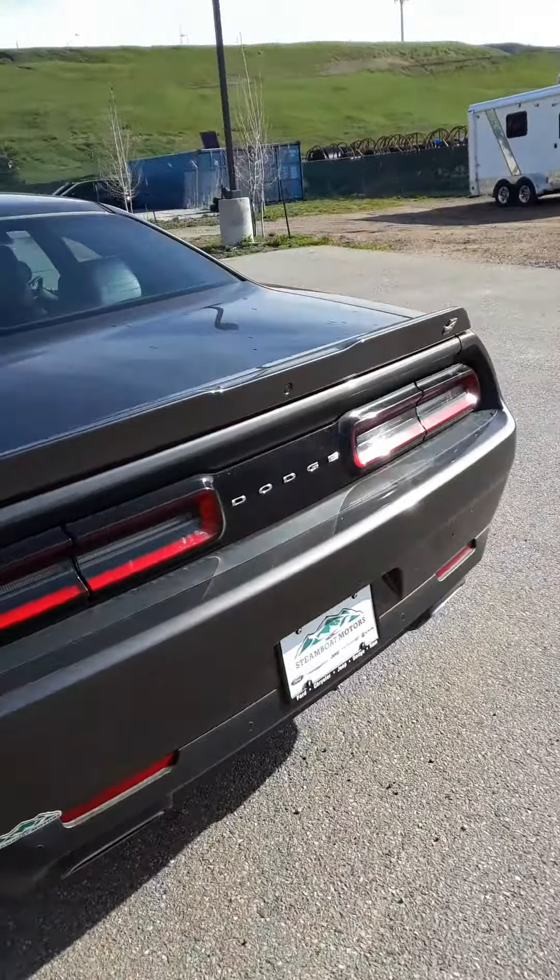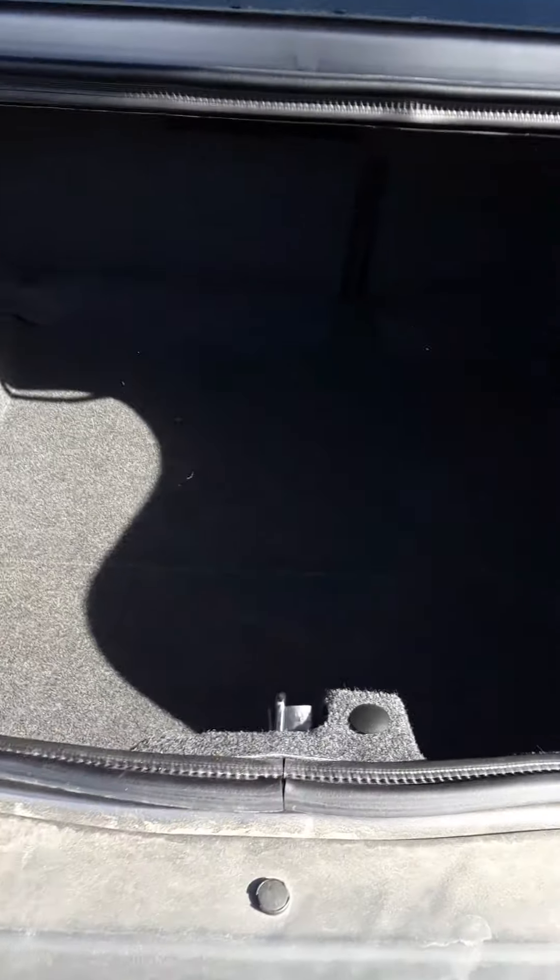Remote trunk release, remote start — the list goes on. Lots and lots of room inside this trunk. 60-40 split, fold-down rear seats. Hopefully you can see those.